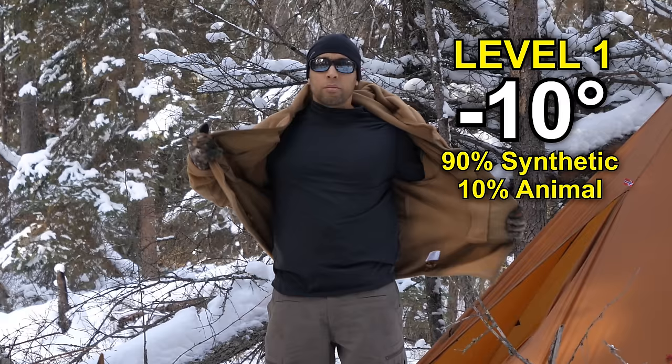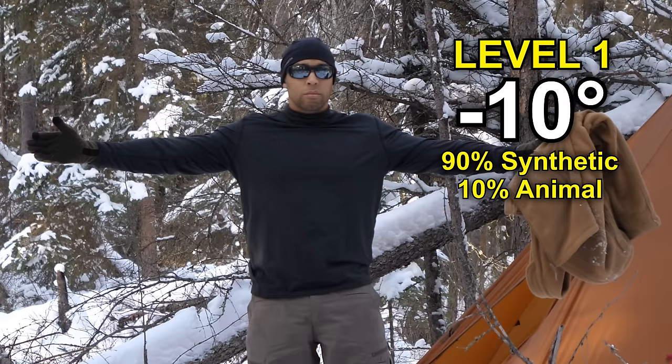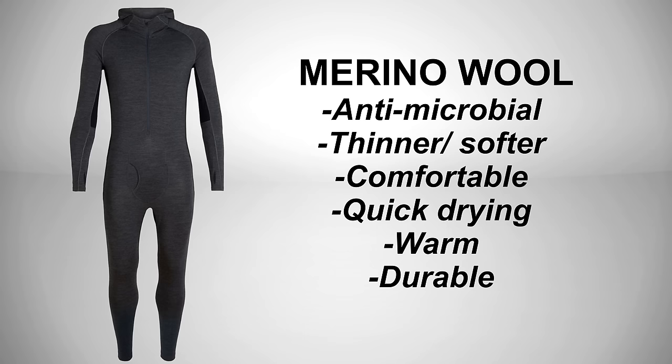Level one covers five degrees Celsius to minus ten — this is for moderately cold weather. The garments on this level are 90% synthetic and 10% animal fibers. My general rule of thumb is to use synthetics as base layers and animal furs and fabrics as an exterior layer. One exception to this is merino wool base layers.